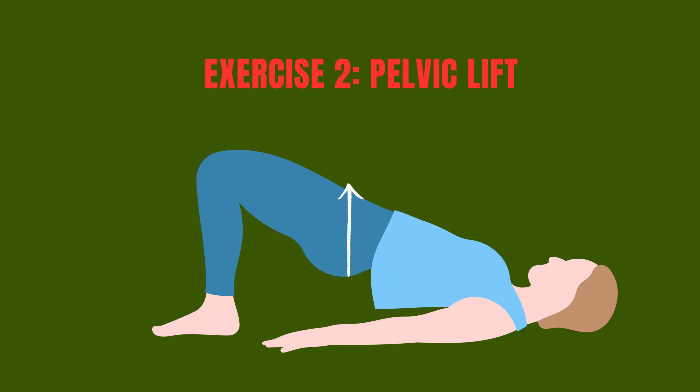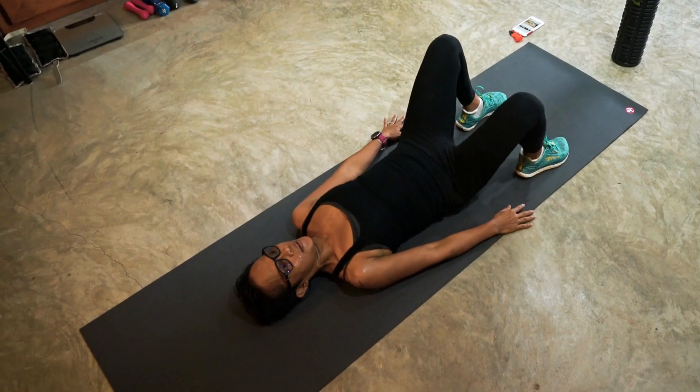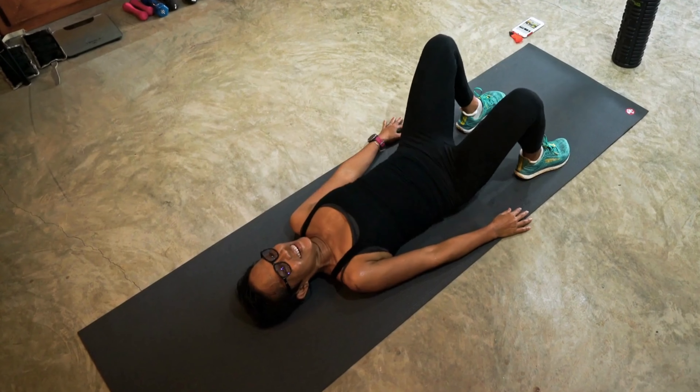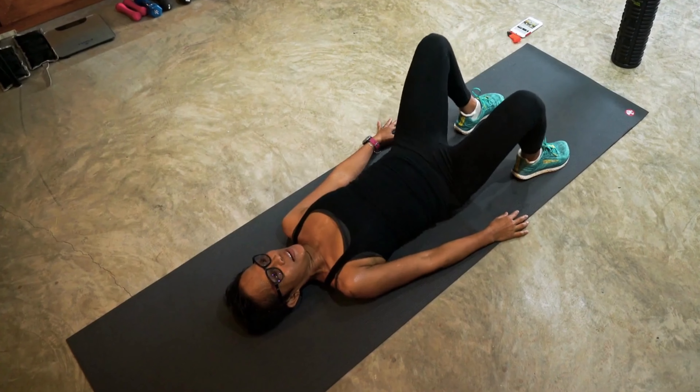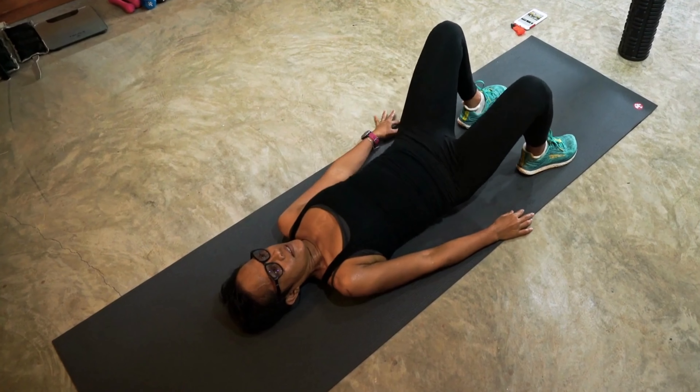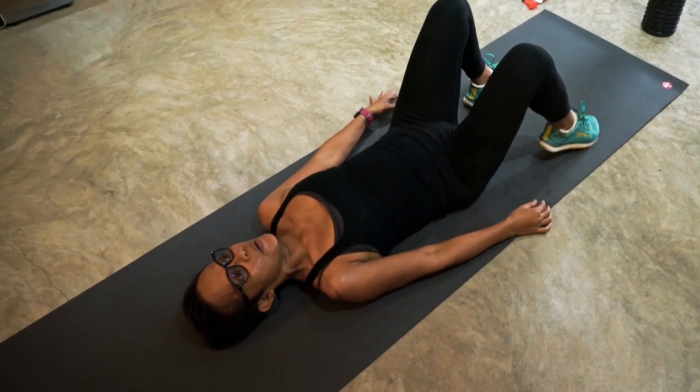Exercise 2: Pelvic Lifts. Pelvic lifts are another exercise that strengthens the pelvic floor muscles. To do a pelvic lift, lie on your back with your knees bent and your feet flat on the floor. Tighten your pelvic floor muscles and lift your hips off the ground until your body forms a straight line from your shoulders to your knees.